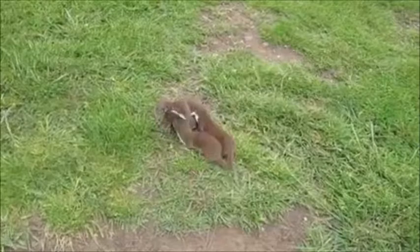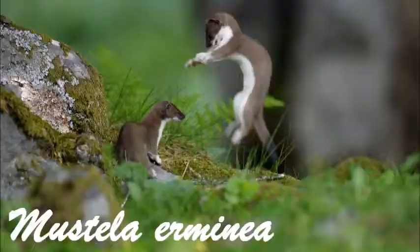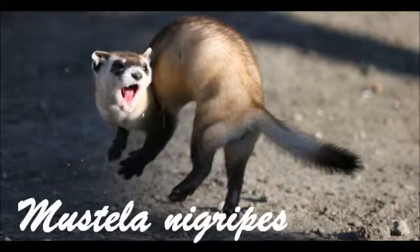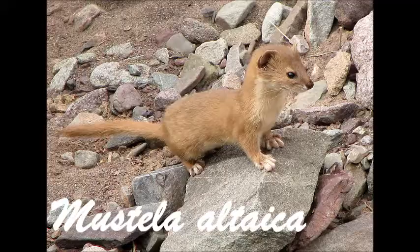Least weasels are one of many species in the Mustela genus, including, but not limited to, stoats, the lion weasels, long-tailed weasels, black-footed ferrets, Japanese weasels, mountain weasels, and the domestic ferret.